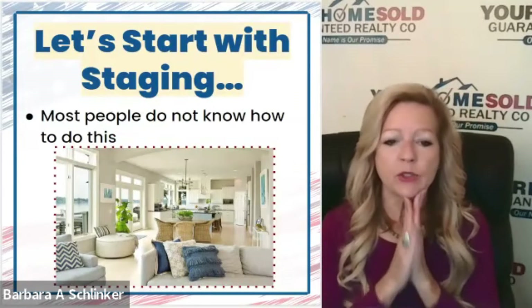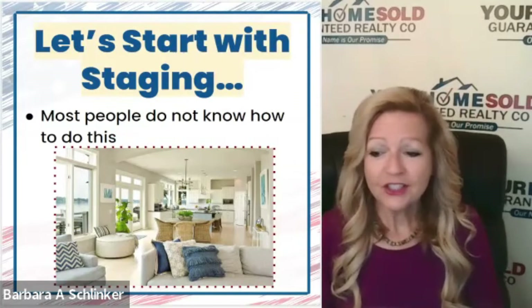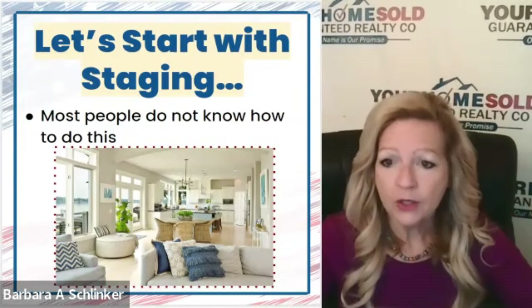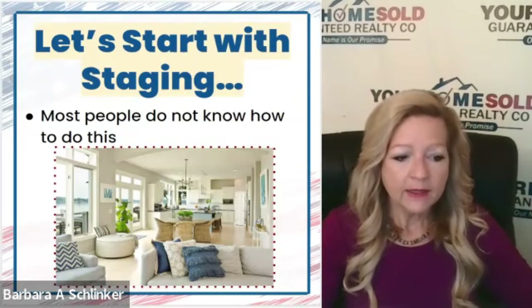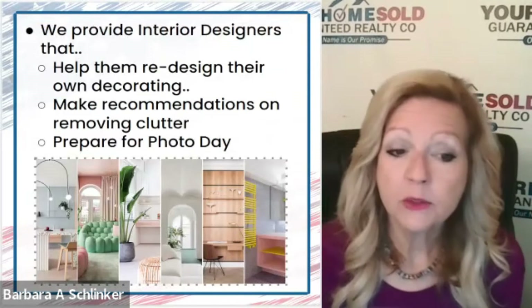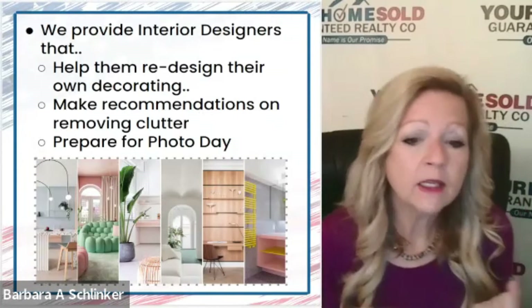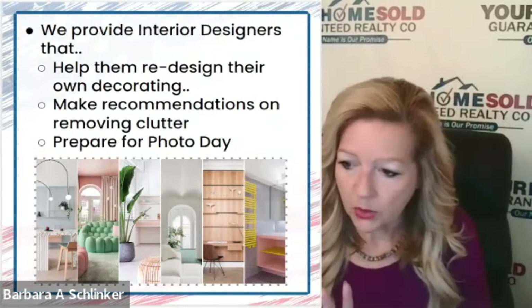Let's talk about staging. Most people have no idea how to do it. And just so you know, it is not my area of expertise — I don't have an artistic brain. I hire professionals who know how to do that. That's part of what we include. We provide interior designers who actually help work with your existing furniture if you're living in the home when you sell, to redesign the decorating so the home looks a little bit more austere.